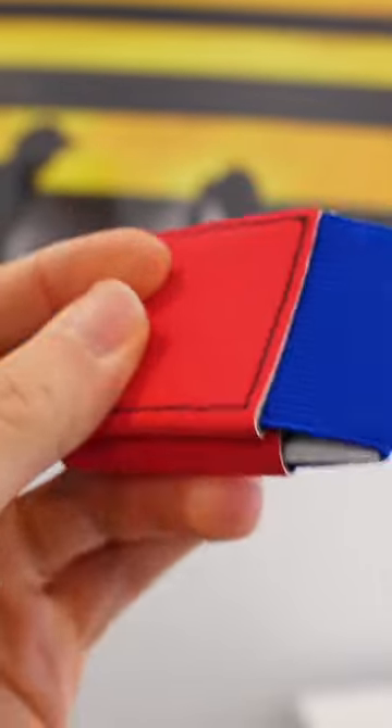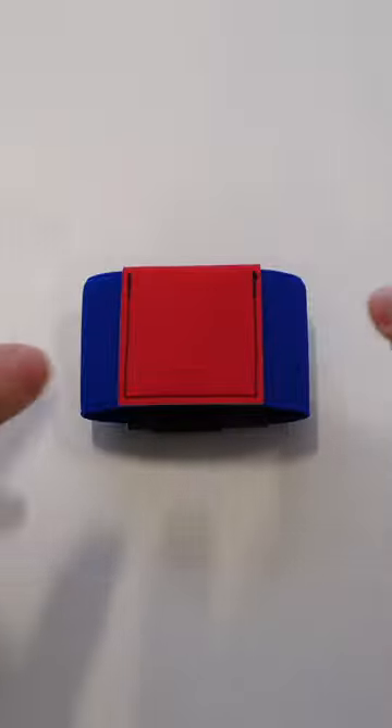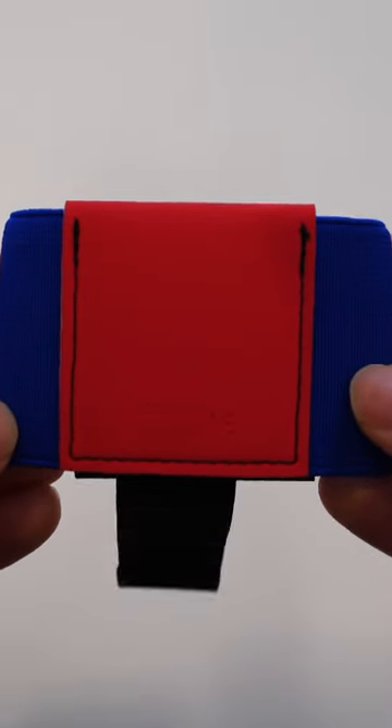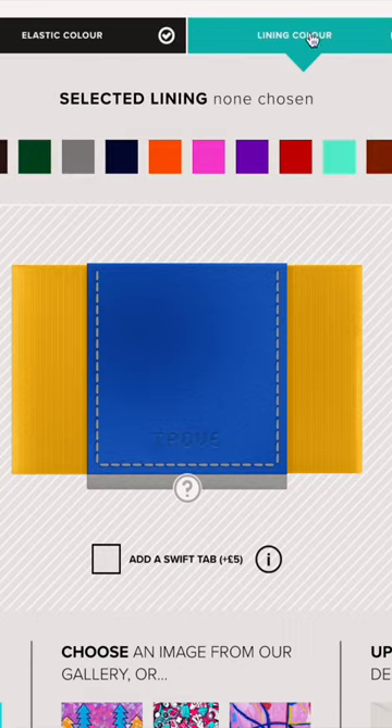Trove wallets are really two pieces of fabric — an elastic band that makes up the main part of the wallet, and a thicker piece which holds and folds things together. You can choose from leather or vegan fabric options, and there are a lot of color configurations.